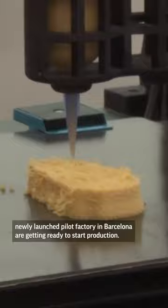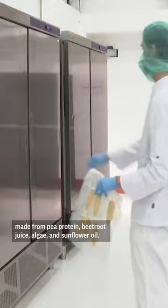Novameat has developed a range of products, including chicken made from pea protein, beetroot juice, algae, and sunflower oil. With that in mind, maybe you'll reconsider the question.